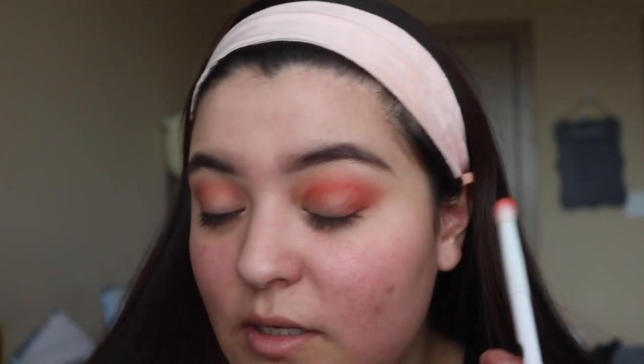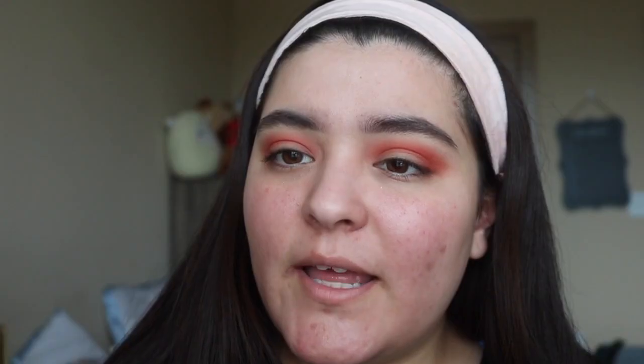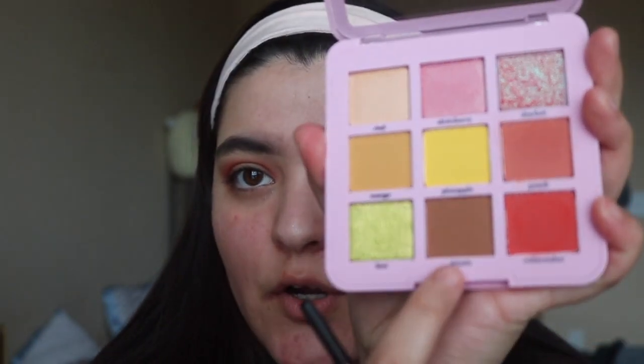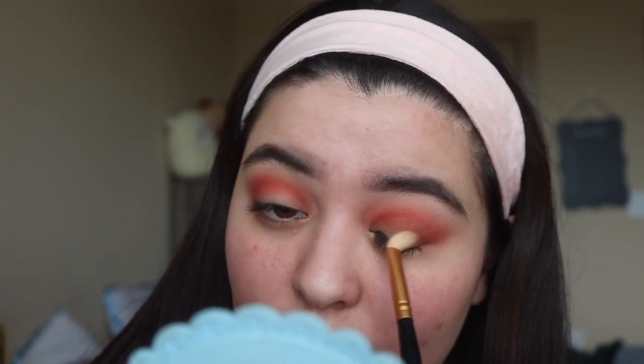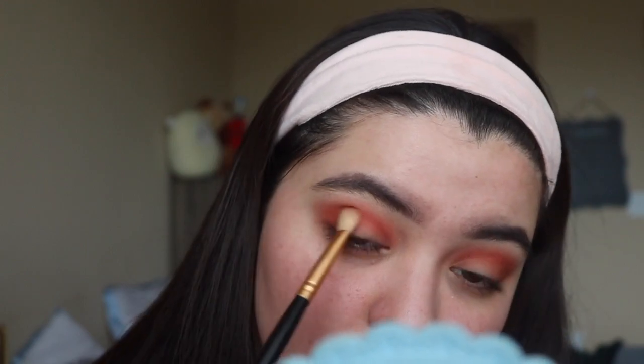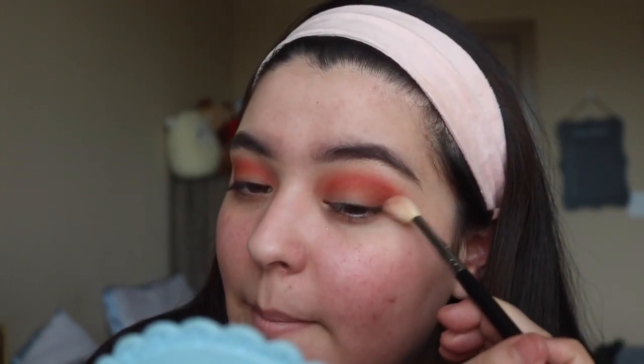They're extremely pigmented, really buttery, really easy to blend, and not chalky at all. I'm gonna grab this flat but fluffy brush and dive into this color called Drizzle. After applying the transition color I'm going to blend everything together and then move on to my favorite part — applying the kiwi shade.